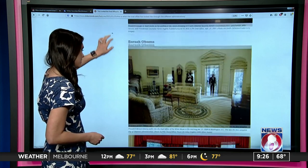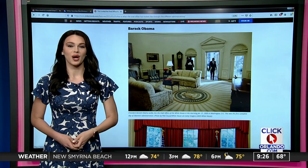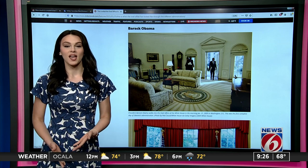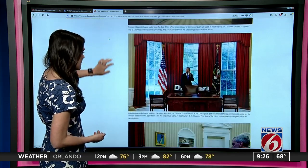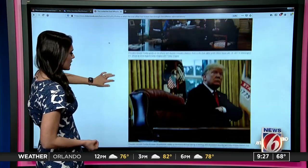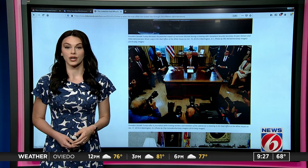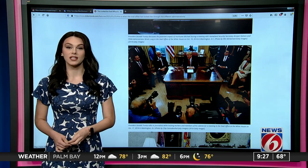We'll scroll a little bit further, and you see this first photo — this is from the first day of President Barack Obama's morning in office, January 21st, 2009, his first complete day of the Obama administration. And lastly, we'll take a slight throwback to President Trump. You can see in this photo that he's talking to journalists while hosting workers and members of his cabinet for a meeting in the Oval Office. So it has definitely changed.